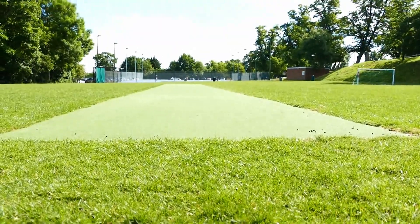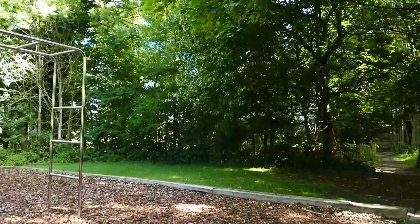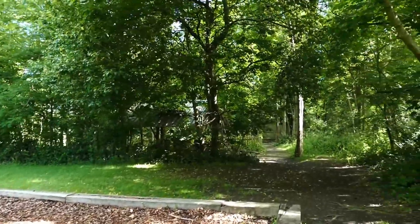During the latter half of the school year the boys try to enjoy the sunshine as much as possible, so they come down here to play numerous sports like football, cricket or even tennis on the tennis courts. Behind me is the fort area in the woods where the boys can also go to play games or just relax.